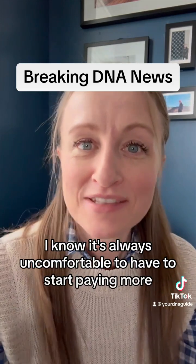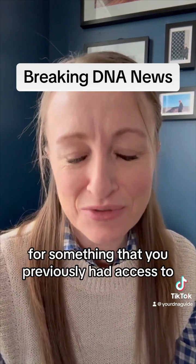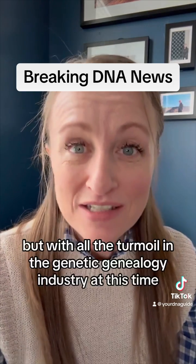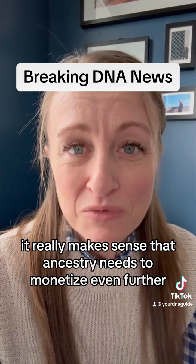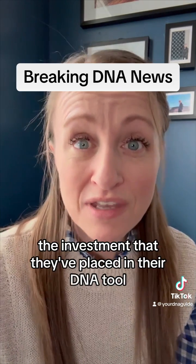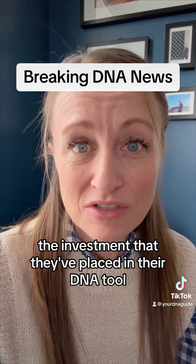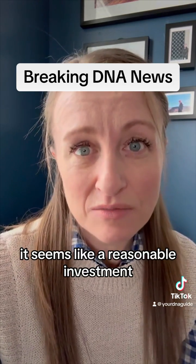Now, I know it's always uncomfortable to have to start paying more for something that you previously had access to. I feel your pain. But with all the turmoil in the genetic genealogy industry at this time, it really makes sense that Ancestry needs to monetize even further the investment that they've placed in their DNA tool. And for us that use this tool, it seems like a reasonable investment.